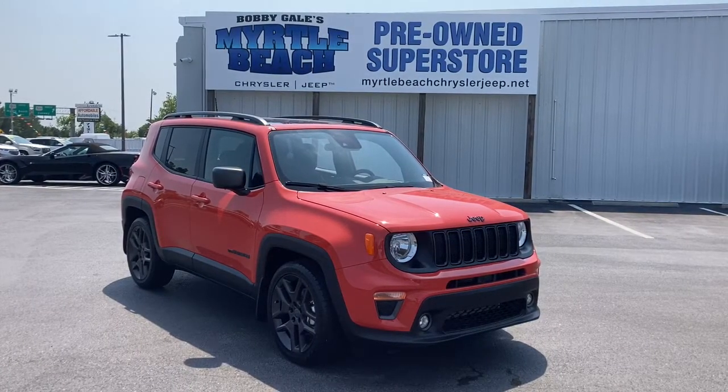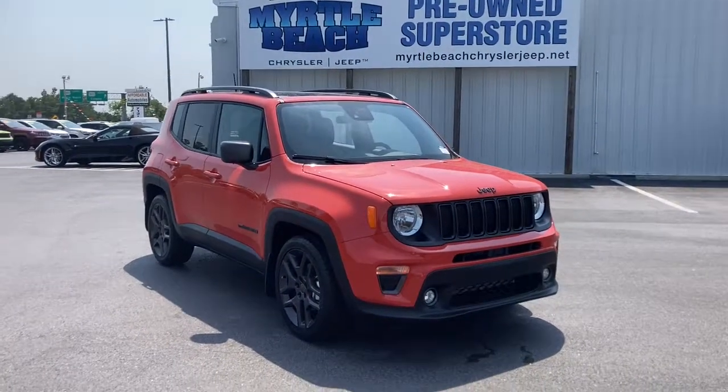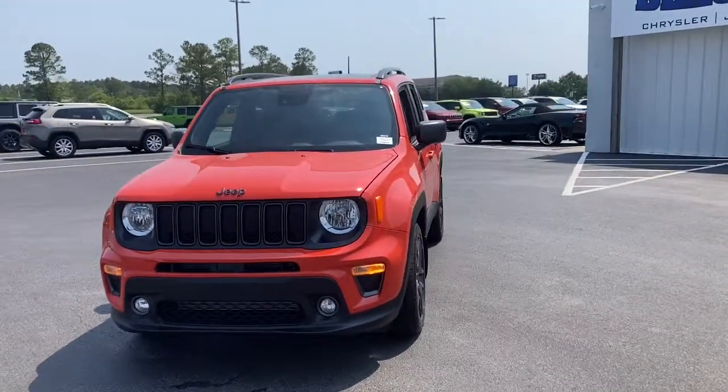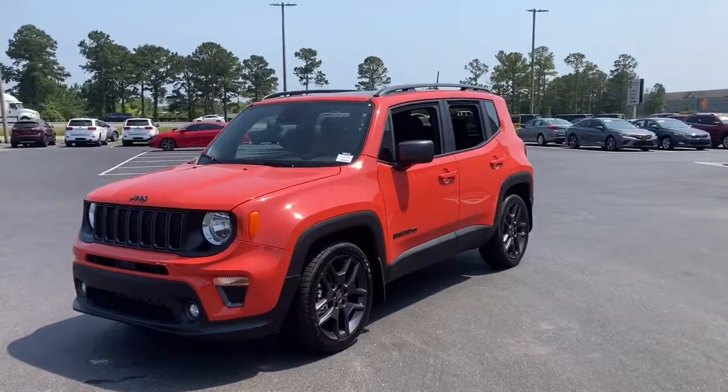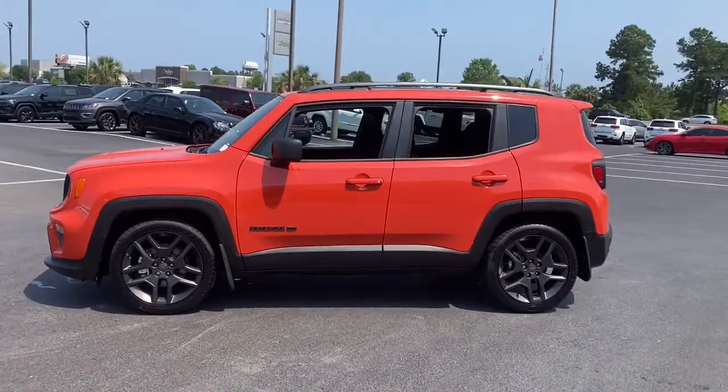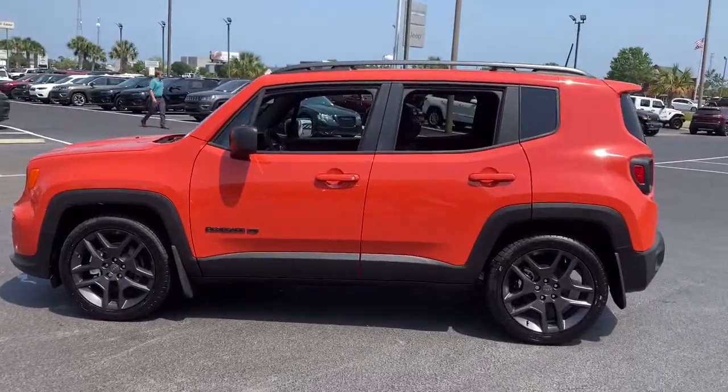Get into a car with value: the 2021 Jeep Renegade. The Renegade packs rugged versatility, edgy looks, smart safety and entertainment technology, and the heart and soul of an icon into a compact, can-do SUV. These are just some of the great options this vehicle comes with.